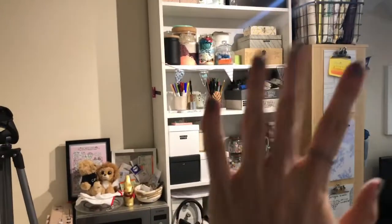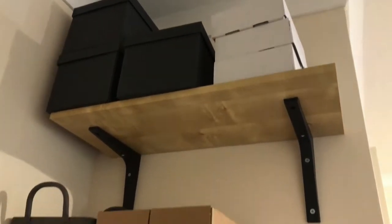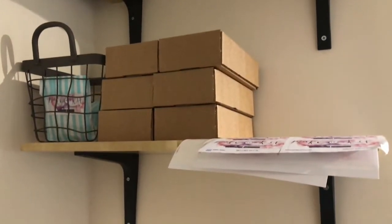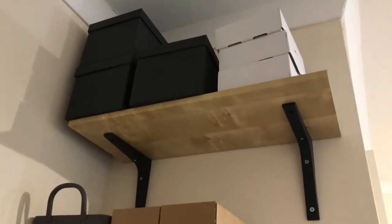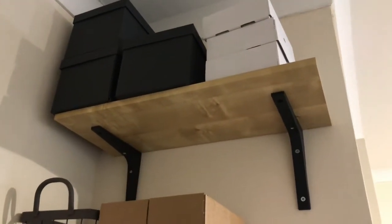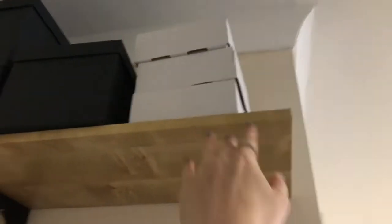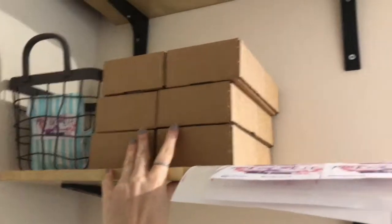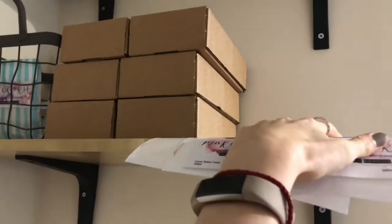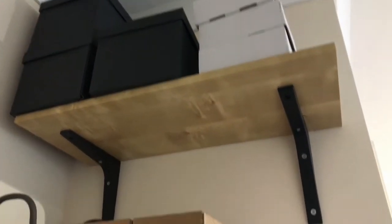But believe it or not that chaos is actually organized. To start off with I've got these shelves up here just behind the door when you walk in. These hold all of the things that I'm making or selling for craft fairs, Christmas fairs, and this includes my craft boxes which will be coming soon — I will be doing a release video on those as well. I've got my branding stuff here and some more mini craft kits over there.